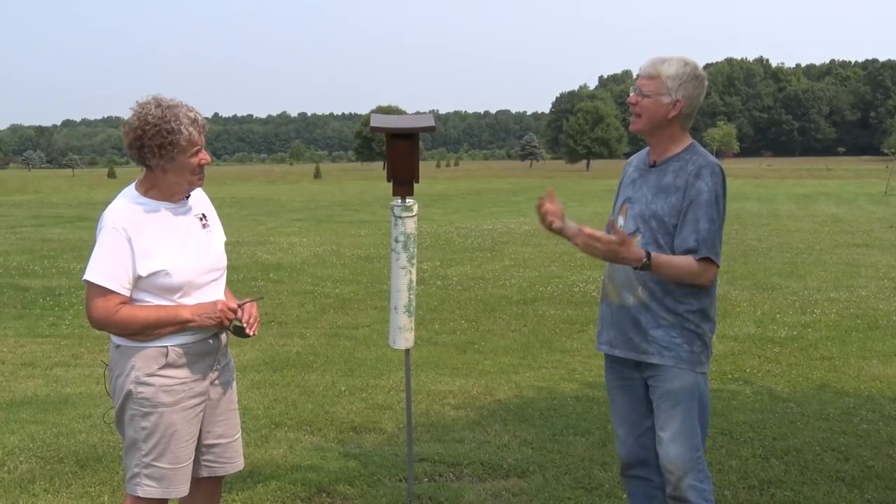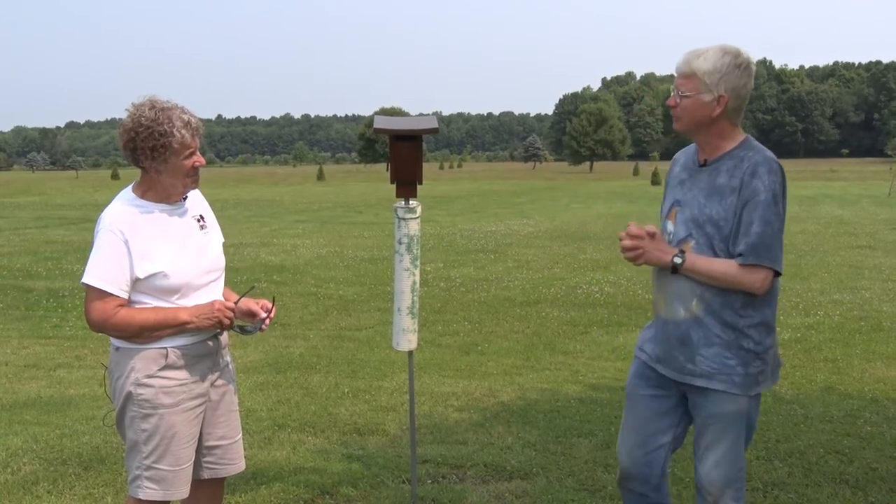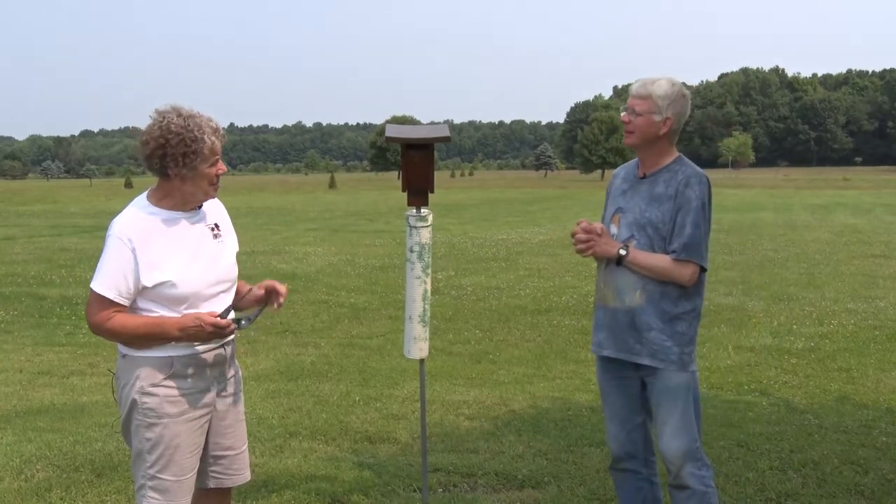It's a good thing to know what day they hatched because after that you know how old they will be for the rest of their time in the nest box.